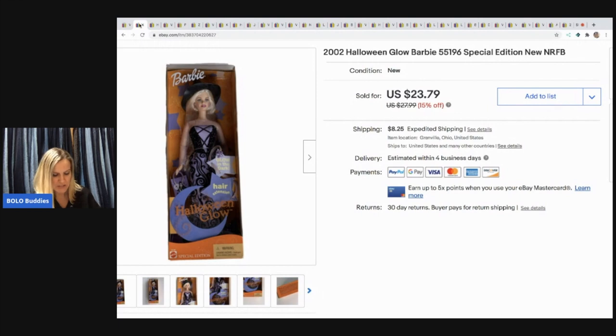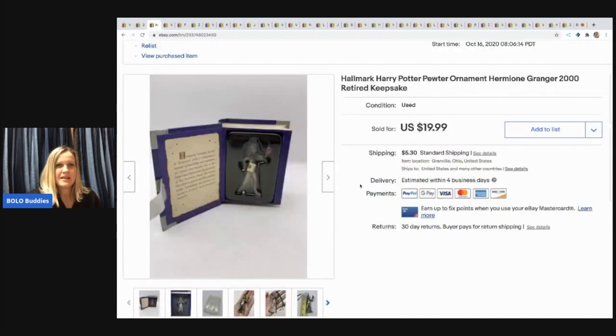I picked her up at a garage sale with a bunch of Barbies, so I've got about four dollars in her. I took a best offer of $20 and the buyer paid shipping. I think this is the second time I've sold this doll, and both times I got it at a garage sale.